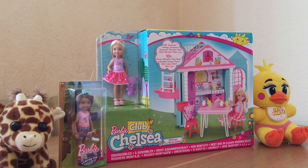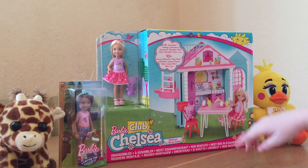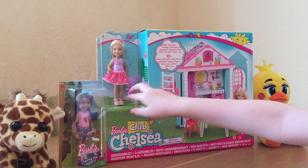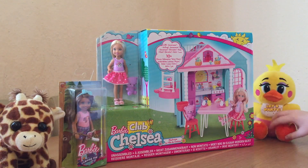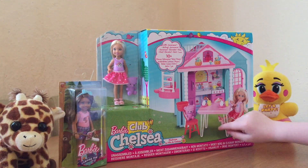Hello and welcome to Film with Regina. Today we are opening up this Chelsea set. Chelsea and our teddy again like over there. It's actually a different set — it's the Playhouse set.